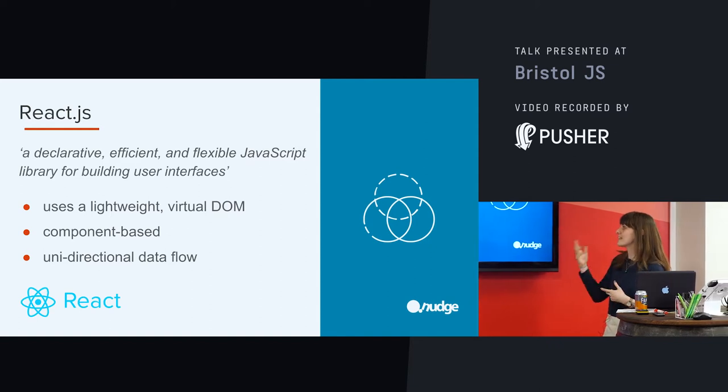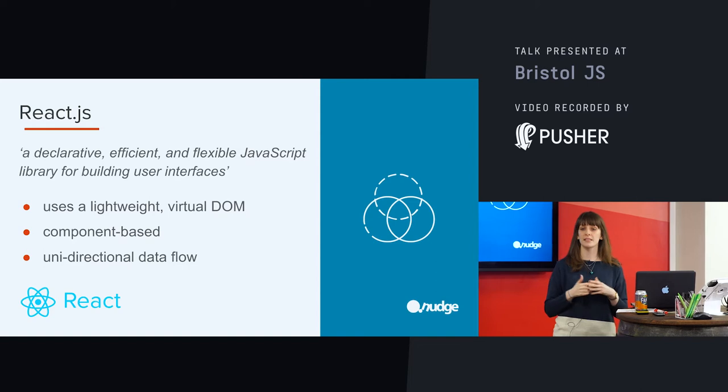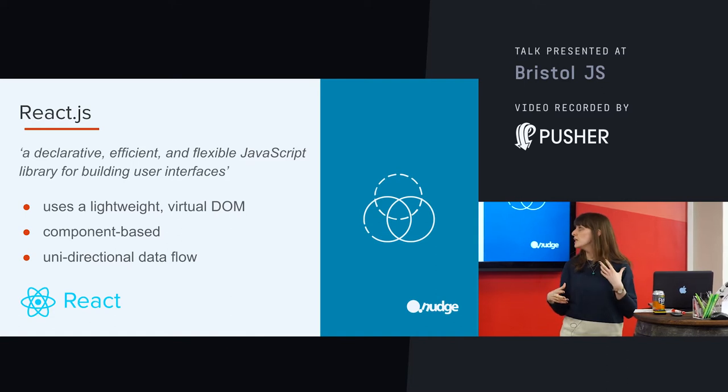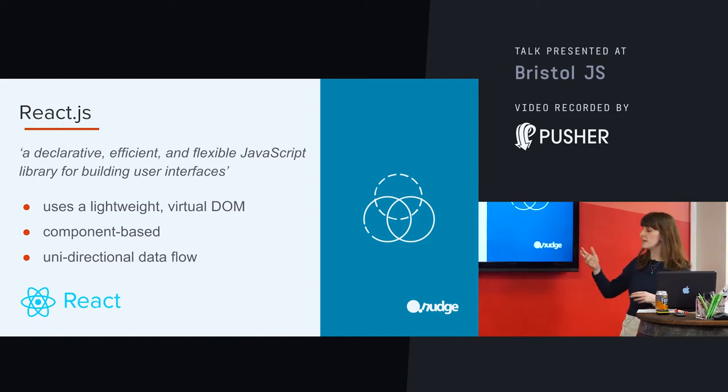So with React, it's a declarative, efficient, and flexible JavaScript library for building user interfaces. For me, there are three main selling points of React, and there were three aspects of it which became quite apparent during development — things that really helped us as we were building these apps. I'll go into these a little bit.